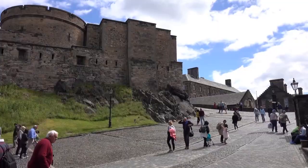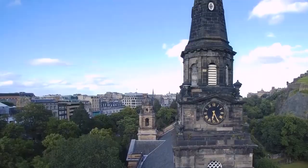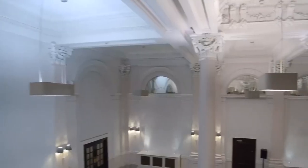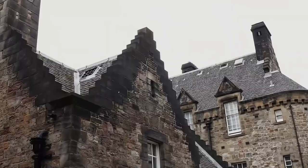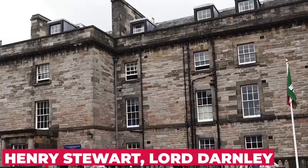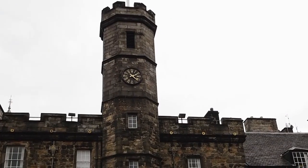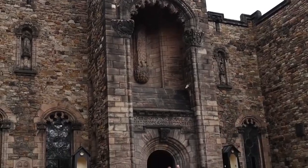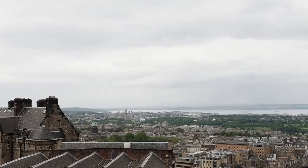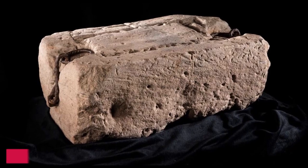A notable decorative element remains above the door of the palace — the gilded initials M.A.H. for Mary, Queen of Scots, and her second husband, Henry Stuart, Lord Darnley. After the Union of the Crowns in 1603, Edinburgh Castle was reserved as a military base. In present day, guests are welcome to explore the various buildings and ancient artifacts of the Scottish monarchy, like the Stone of Destiny.